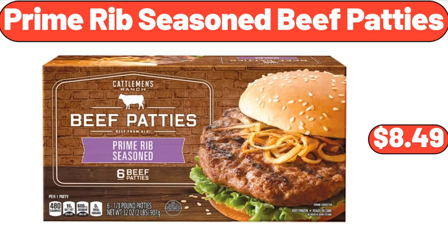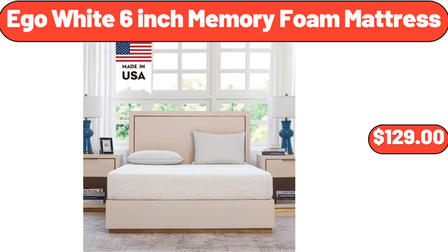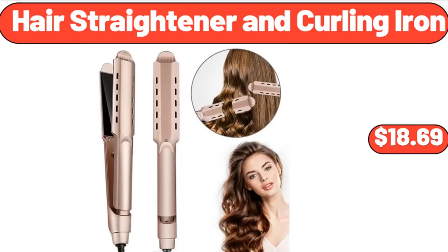Prime Rib Seasoned Beef Patties, $8.49. Plastic Food Containers Set, $6.99. Ego White 6-inch Memory Foam Mattress, $129. Hair Straightener and Curling Iron, $18.69.